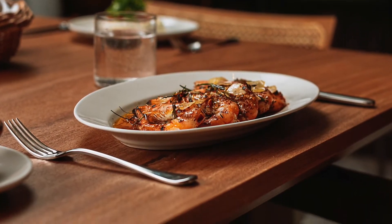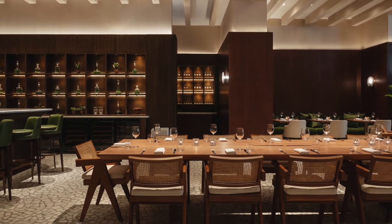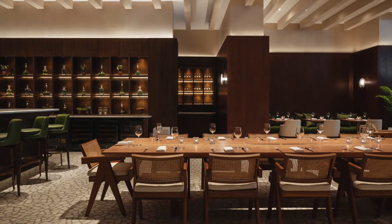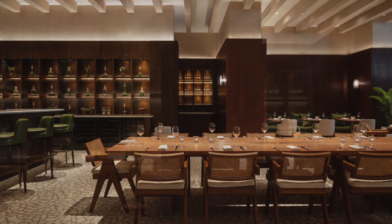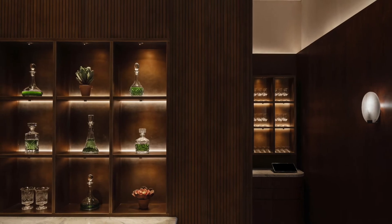A large communal chef's table made from solid oak fosters the idea of community and gathering while sharing memorable experiences. A sneak into the sommelier table beyond has guests intrigued and curious. Jolie, a modern brasserie experience with a twist.